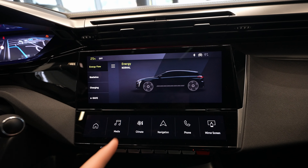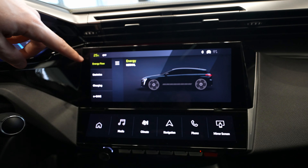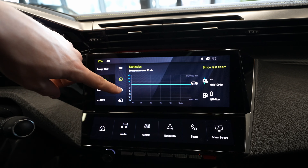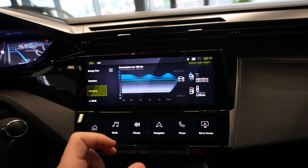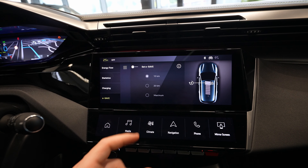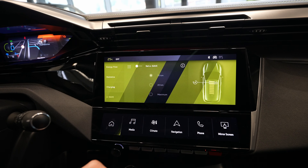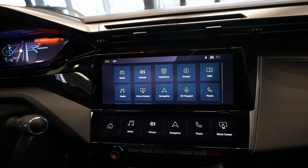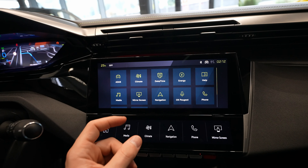Back in the application drawer, we have the Energy section. Here you can see all information about the car, like energy flow while driving, with a nice graphic. You also have statistics showing consumption over the last 30, 60, and 180 minutes. Then there's Charging, with all information about charging the car, and E-Save, which lets you save battery energy for later use.